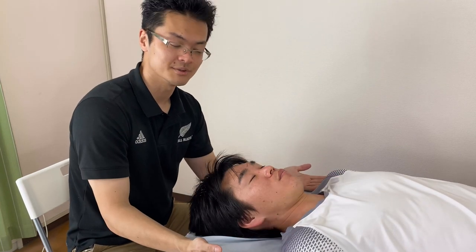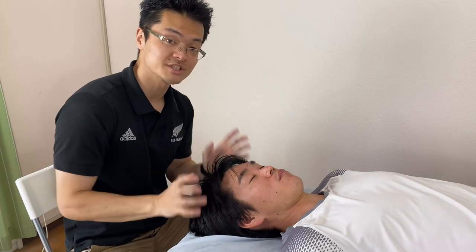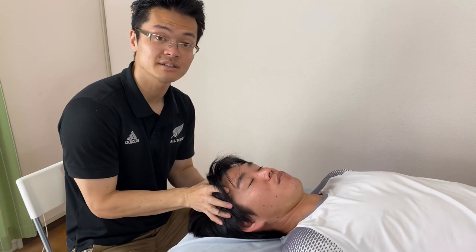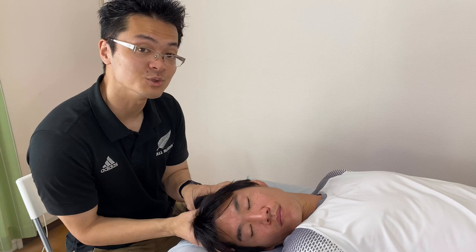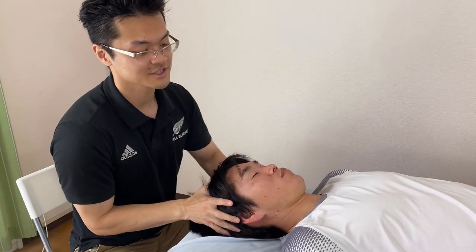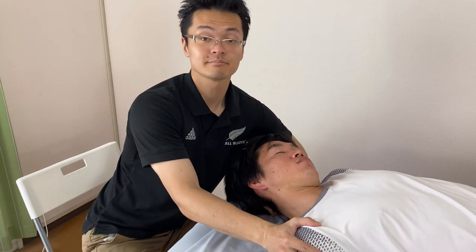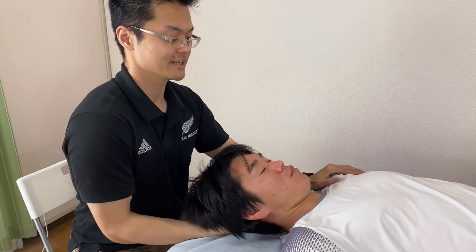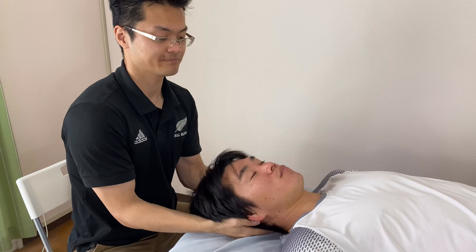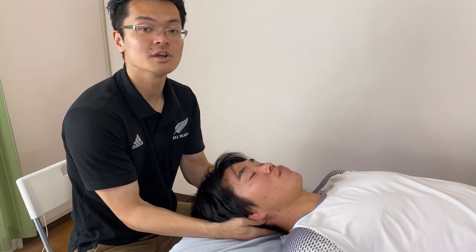So let's check movement. Remember, right side rotation was tight. Let's check — very easy. You see the quality of movement? It's much smoother. Let's check left — even better. Let's check side bend. Left — better. Right side bend — better. Let's check extension — easy to move. Flexion — easy to move.